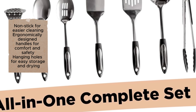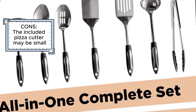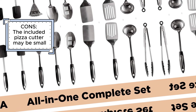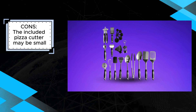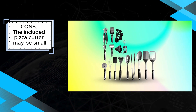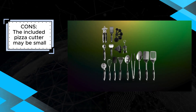However, some users might find the included pizza cutter to be small, which could be a minor drawback for those who frequently make or cut large pizzas. Despite this, the Asani 25-piece stainless steel kitchen utensil set offers an impressive variety of durable and easy-to-clean utensils with comfortable handles and space-saving storage options, making it a highly recommended choice for any kitchen. Whether you're a seasoned chef or a casual cook, this set provides the essential tools to enhance your cooking experience.